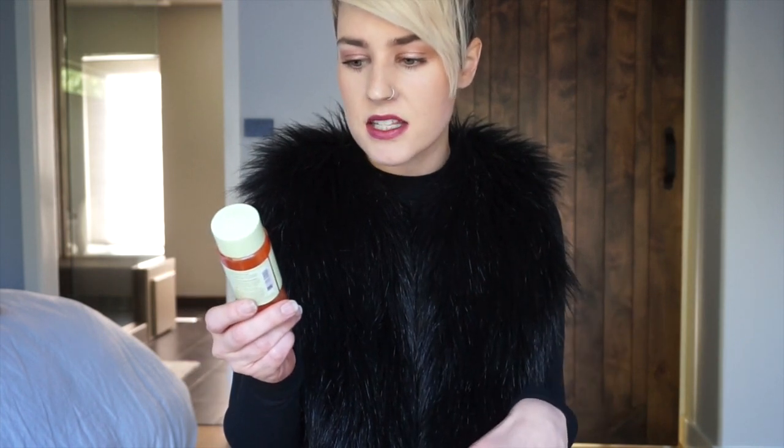Speaking of cotton pads, which is what I use with them — the Pixi Glow Tonic. It's a toner that exfoliates your skin because it has 5% glycolic acid in it. I'm almost out of it so I'm sad, but I have the small one so I'll probably be getting the big one next time. At night I use this as my toner and the plus side is that it's okay for sensitive skin. If you have really sensitive skin I would recommend using it just twice a week, but I can use this every night and I do think it's been helping my skin.